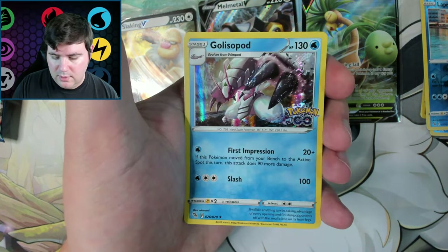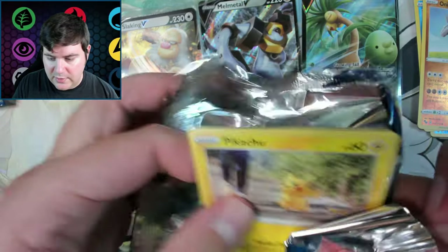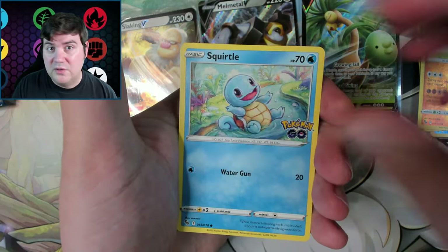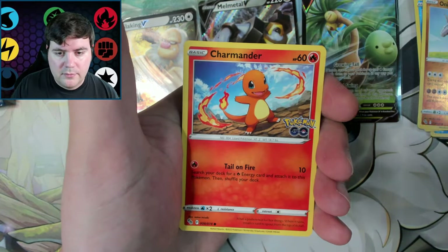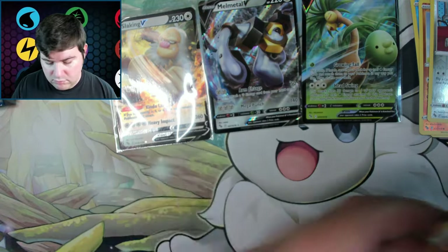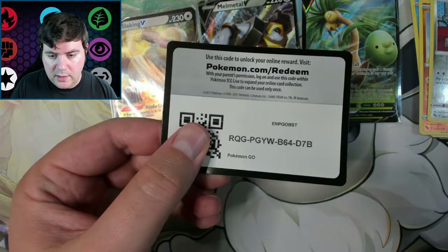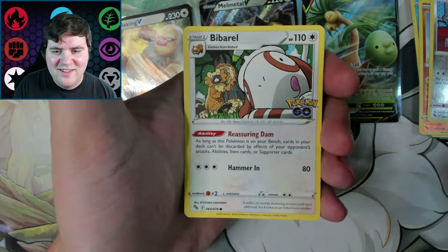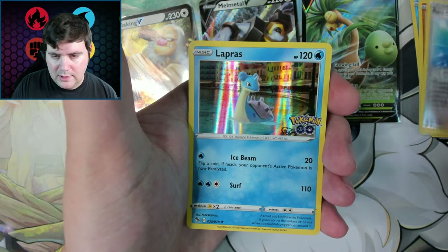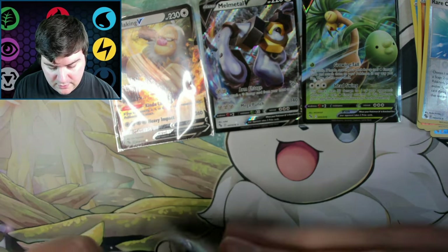We got a Charmander, an Onix, a Gliscor. What do you guys think about the Pokemon Center exclusive box — is it worth it? Is it cool? Let me know. Charmander, we got a Meltan, a Blissey — no duplicates yet, unusual. Ripping through these packs hoping to get something new. The more you open though, the more uncommon that is. A rare candy — Lapras kind of spoiled it there — rare candy snuck in and pulled itself up.